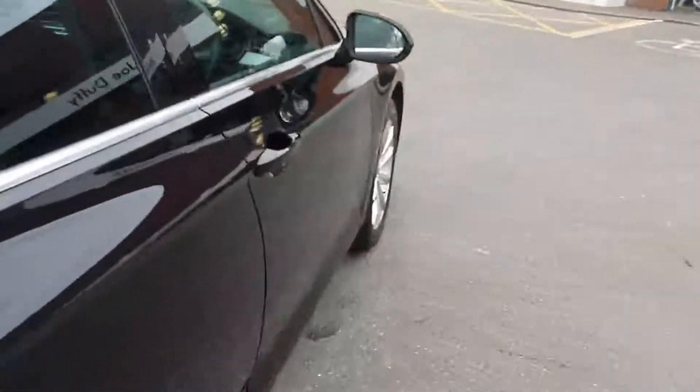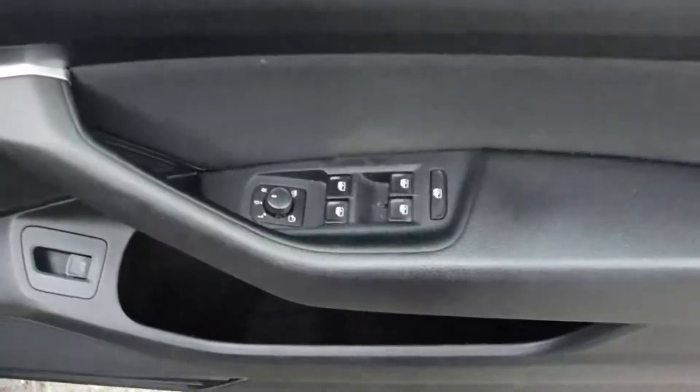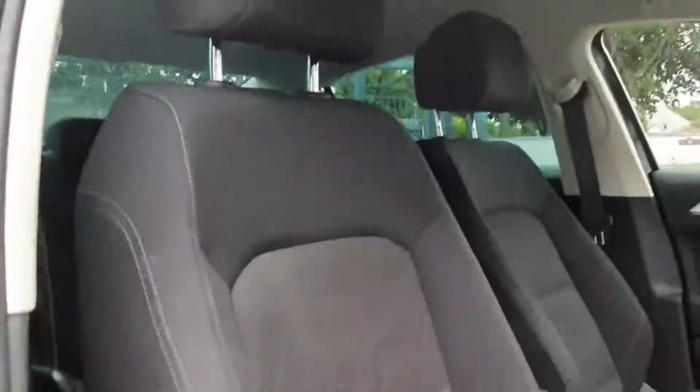Continuing around to the driver's side of the vehicle, when we open the door we can see we have fully electric window control — all four windows are electrically controlled, as are the wing mirrors. Inside the car we have the full Comfort Line interior with lumbar support, and they are fully adjustable for height.